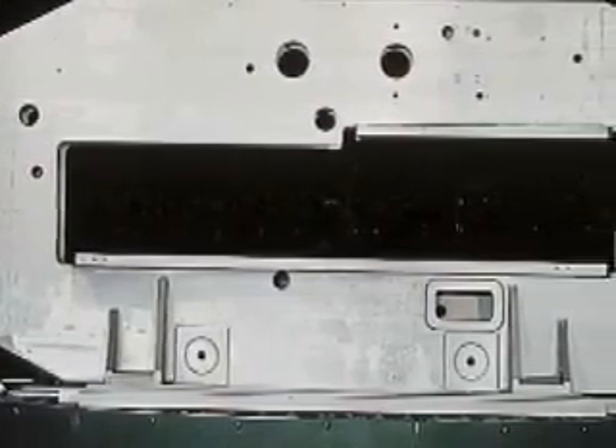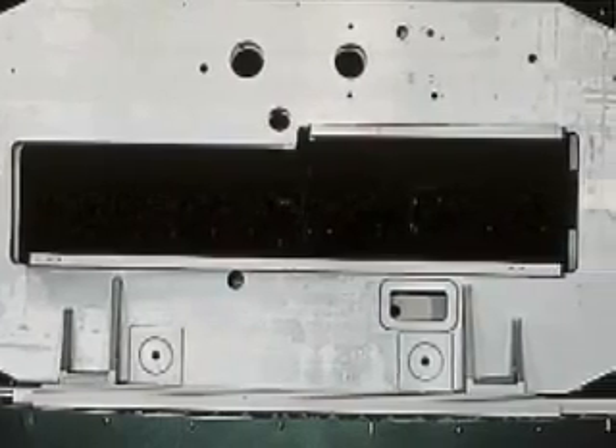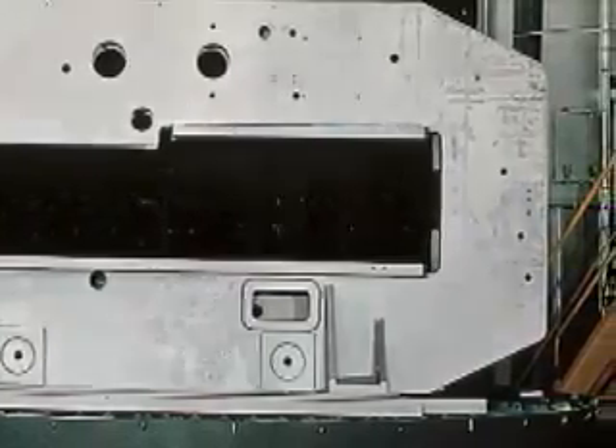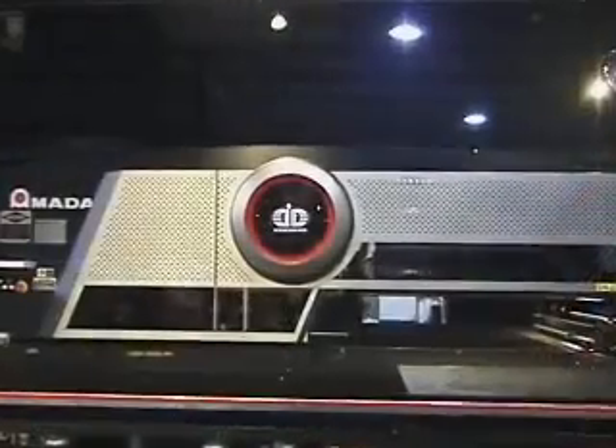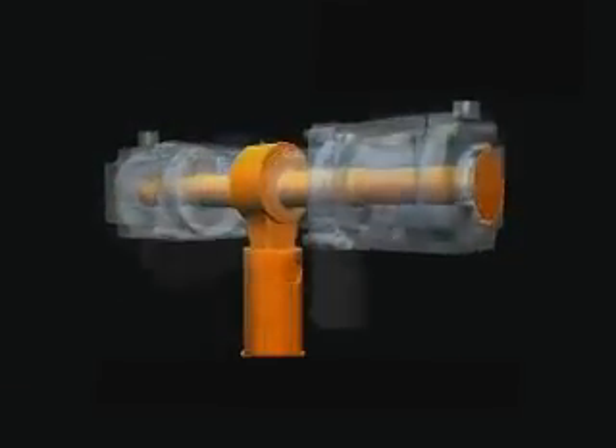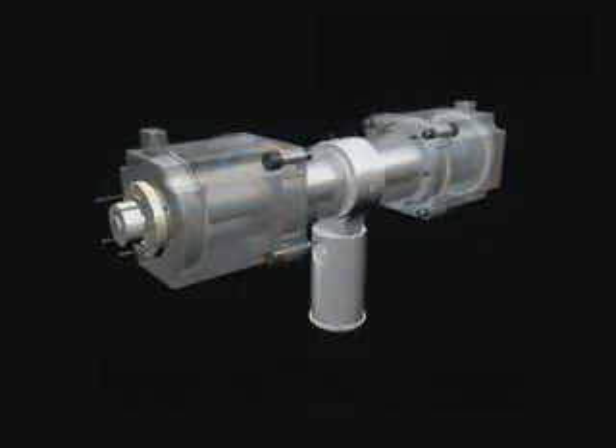The EML starts with Amada's innovative bridge frame design, a feature first patented by Amada in the 1970s. The bridge design minimizes frame deflection, which increases tooling life and machine accuracy. The patented EM design consists of twin AC servos directly coupled to an eccentric shaft that provides the highest hit rates at the optimum stroke length.